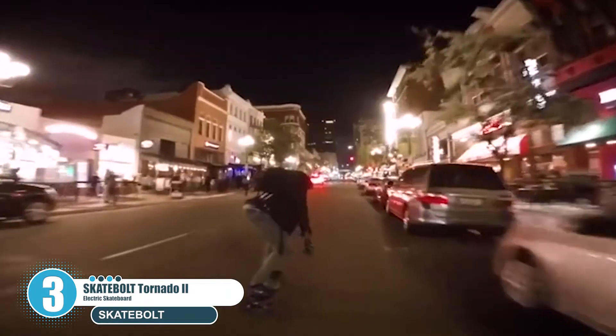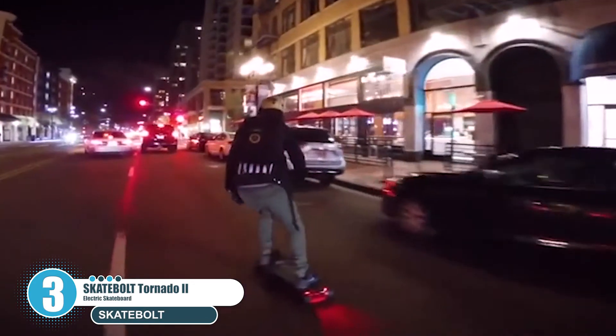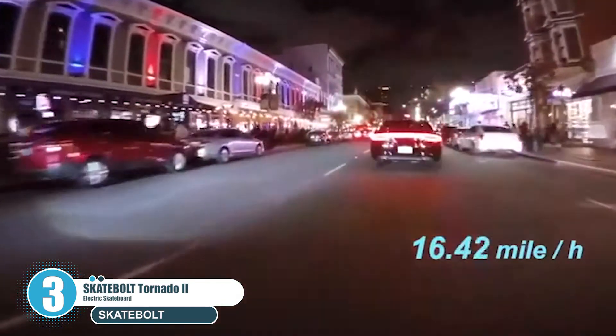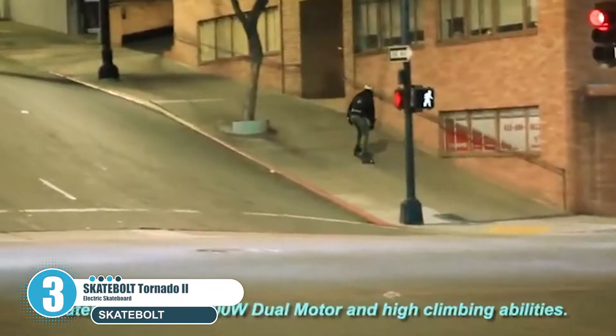The Skatebolt Tornado 2 is the perfect way to make commuting fun. The Tornado's smooth, responsive four-speed throttle remote allows you to ride effortlessly, and Skatebolt's advanced braking system keeps you safe.